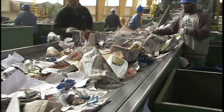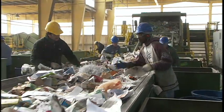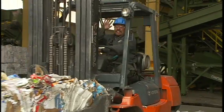Back on the line, in addition to pulling out non-recyclable materials, these workers also sort out the remaining smaller pieces of cardboard and paperboard, like cereal boxes and shoe boxes, which are dropped down dark chutes, baled, and sent to market to make new products.